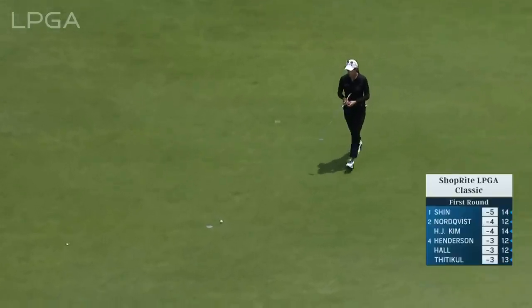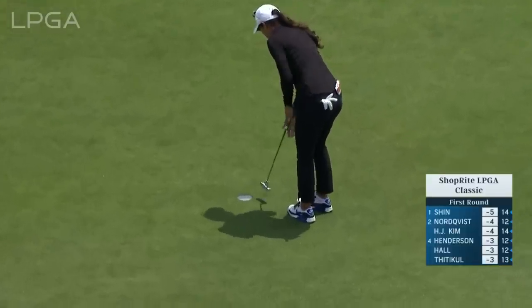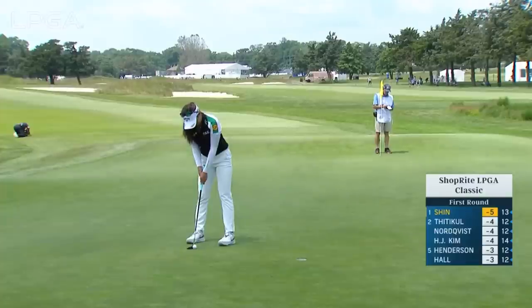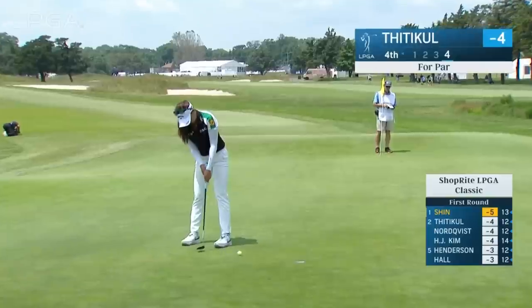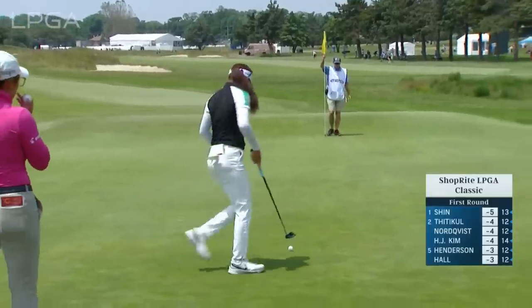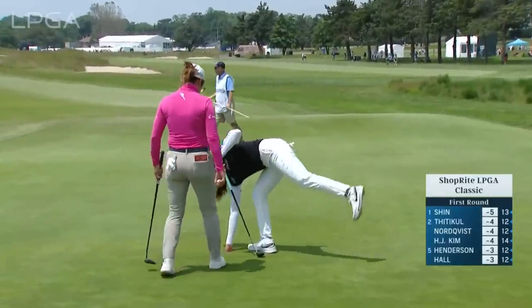Well, a Reto missing out at the 15th, which can be a very difficult par 3 when the wind blows. This is the shortest golf course on the LPGA Tour. This is the fourth and a par putt for Titikin. Karen Stippel is there. The second shot was just a little bit short.